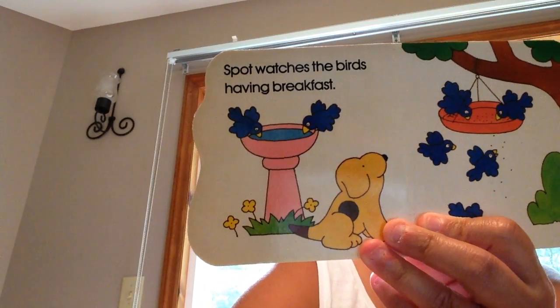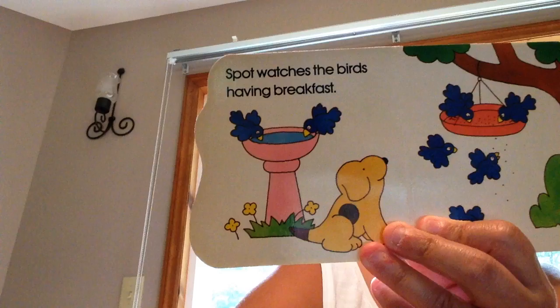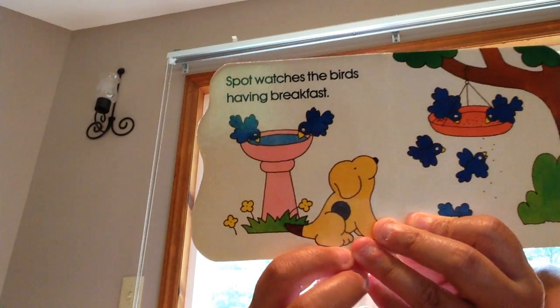Spot watches the birds having breakfast. Do you see that? He's looking at the birds.